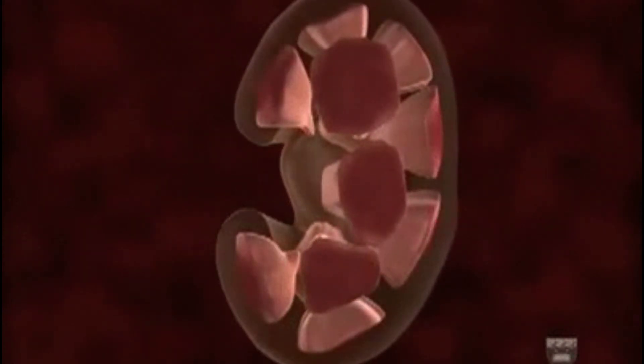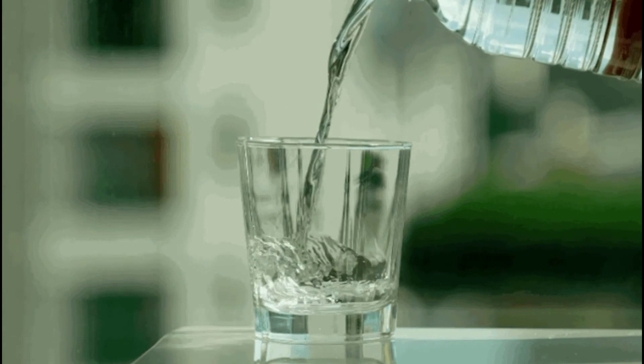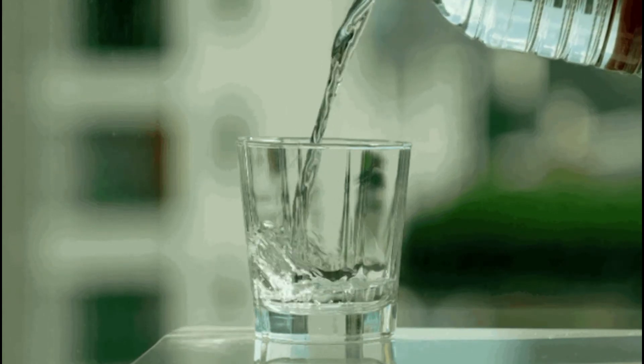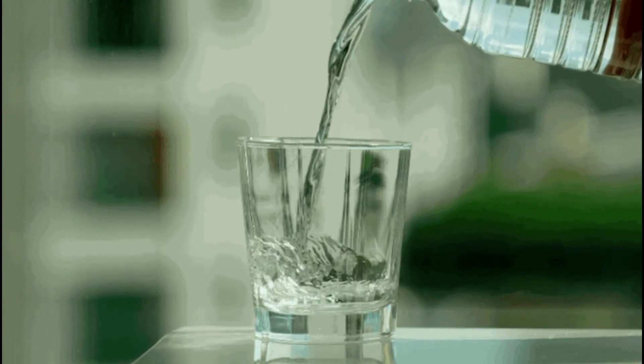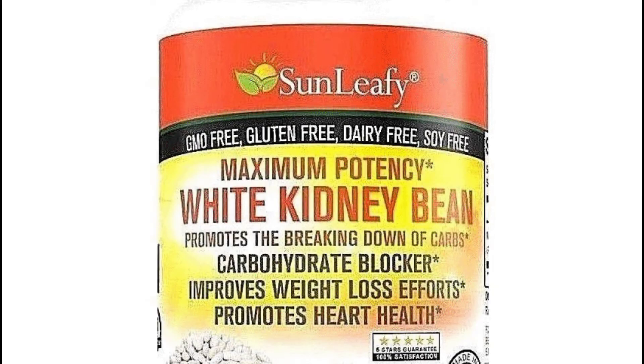From your morning glass of water to that extra cup of herbal tea, here are four ways to cleanse your kidneys and keep them functioning strong: hydration is key, choose foods that support kidney health, drink kidney cleansing teas, and supplement with supportive nutrients.